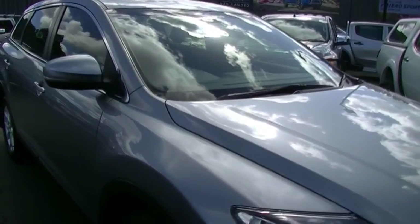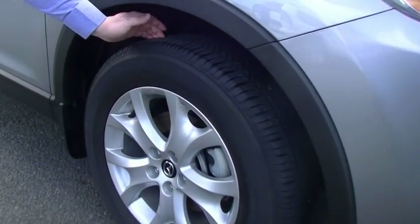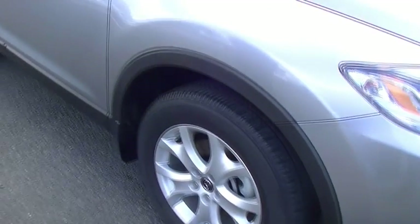Nothing on this guard here. First to the alloy wheels - factory, of course. No gutter rash at all and a brilliant conditioned tyre on the front of this car. We've got Bridgestone Dualer Highway Terrain tyres on the front of this car.